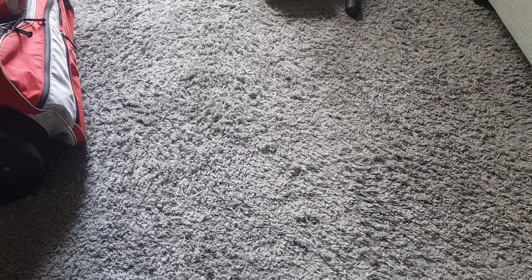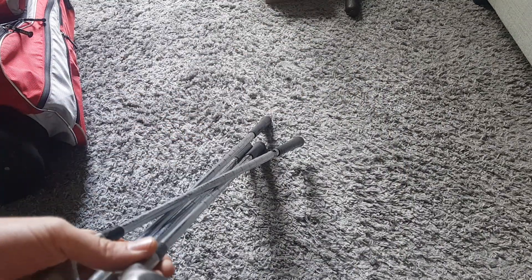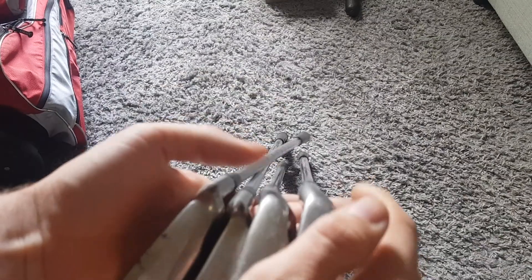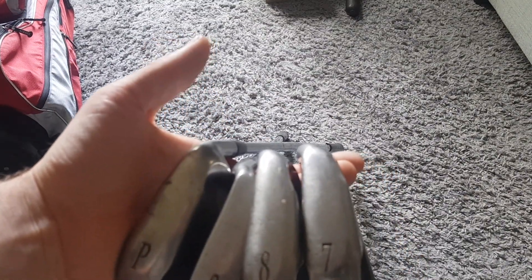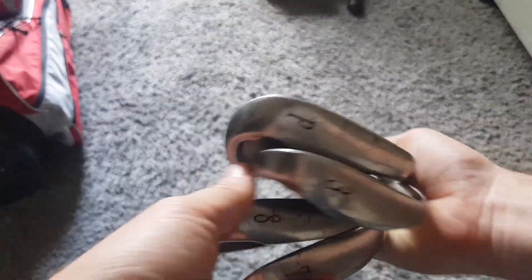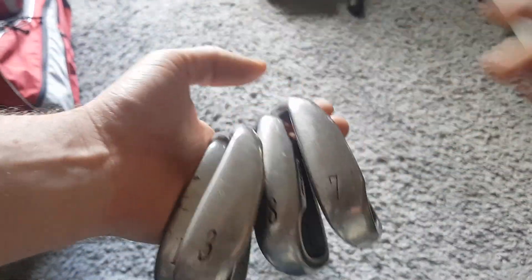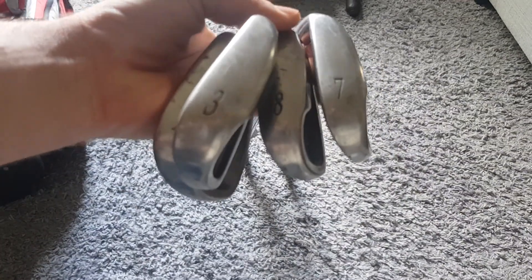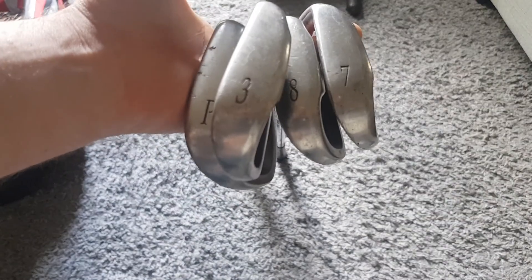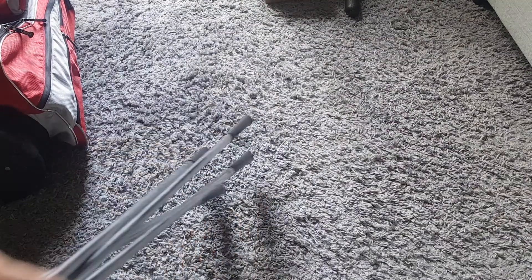Mainly just irons in the bag but they're quite nice irons. Starting off, we've got these Mizuno Tzoid clubs - sadly not a full set, but we've got a pitching wedge, 3 iron, 8 iron, and 7 iron. Not too bad, all in fairly good condition, just need a really good clean. Shafts are good, handles are good. That little bundle - maybe 15 to 25 pounds. I'll start at 25 and see what I can get.